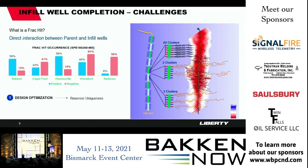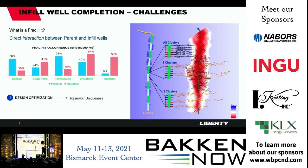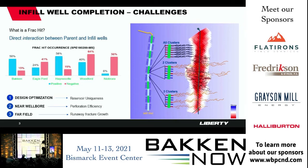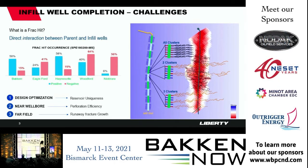One way to address this problem is to optimize the completion and stimulation design on the infill well — understanding reservoir uniqueness and how the hydraulic fracture propagates to avoid frack hits. Next, we need to ensure all perforation clusters are taking in fluid evenly, avoiding runaway fracture growth that could hit the parent well. Finally, we address the far-field, preventing fracture growth from running away or causing adverse effects to the parent well. These are the fracture geometry control technologies I'll be discussing.